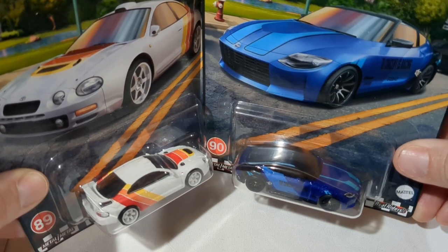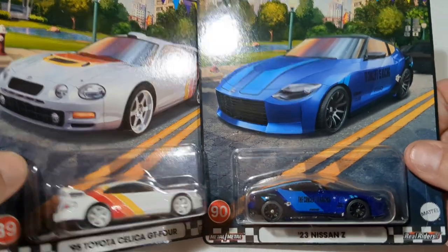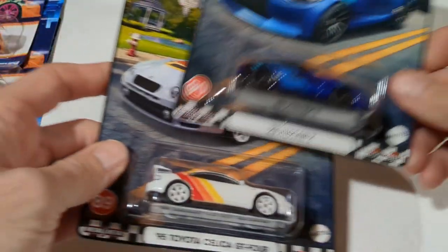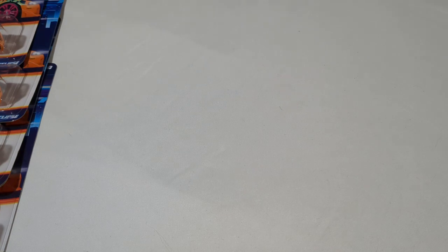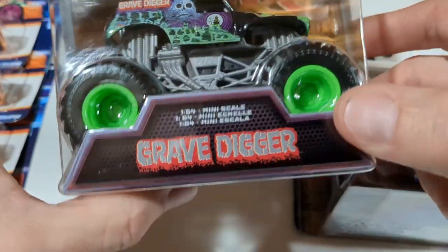That reminds me — I'll probably be doing a premium smasher past video coming up, so be on the lookout for that, especially if you saw the last one and liked it. It's basically where I go through the castings I have and decide whether I'm going to keep them or not. Rounding out that trip, we were getting ready to leave and I walked by a dump bin and noticed some Monster Jam in it.